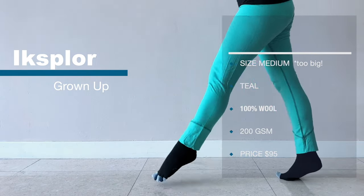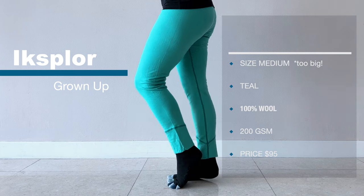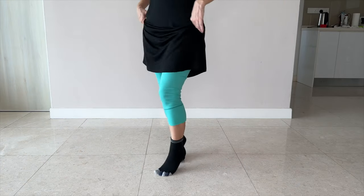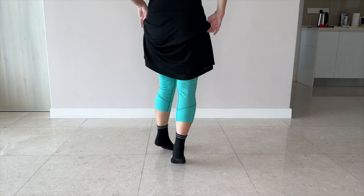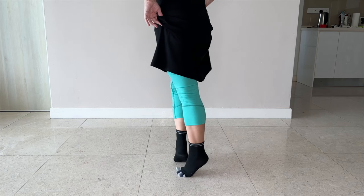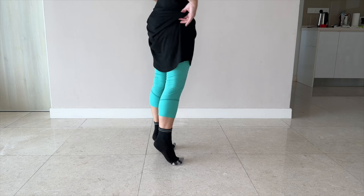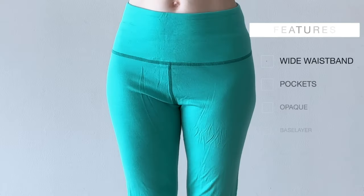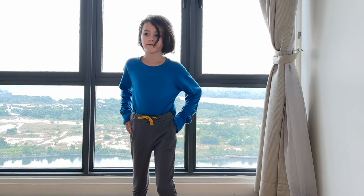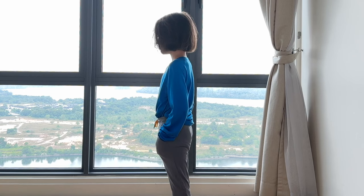Explore Grown-Up Explorer leggings, size medium, teal. The fiber content is 100% merino wool, 200 GSM, made from 18.9 micron wool. These are not the correct size for me and I knew that when I was purchasing. I do find them to be slightly itchy sometimes, probably from that larger micron wool — I'll share some tips on how to soften them up. Price is $95. They have a comfortable wide waistband and no pockets. I do find these to be opaque but they're intended more to be a base layer than wear-alone pants. As an alternative, Explore offers joggers which have pockets and a drawstring waistband. I personally wear them around the house as lounge pants or layer them under a dress to go out.